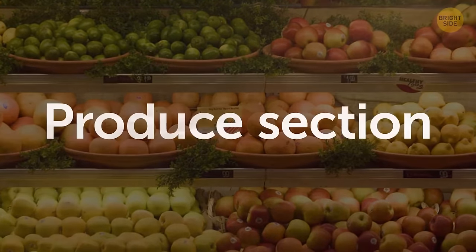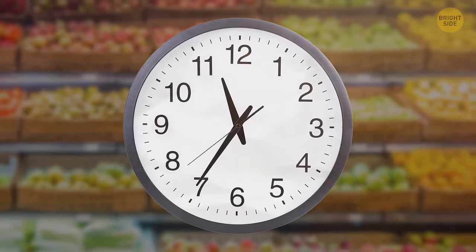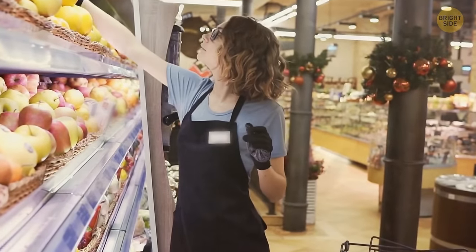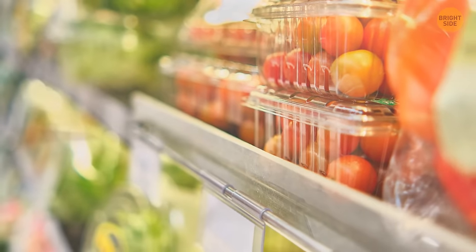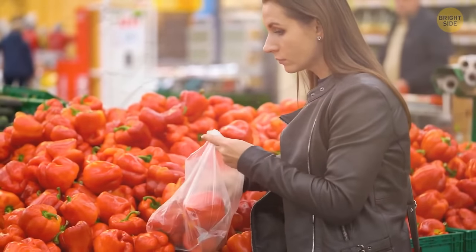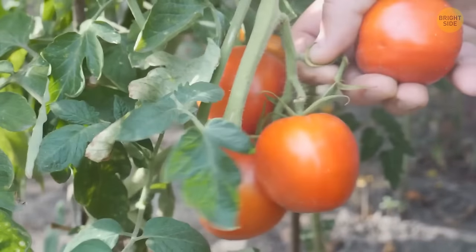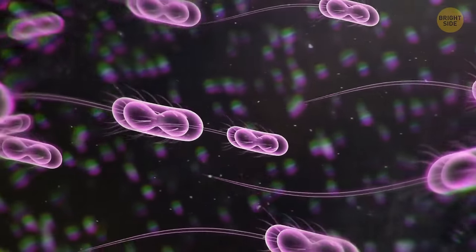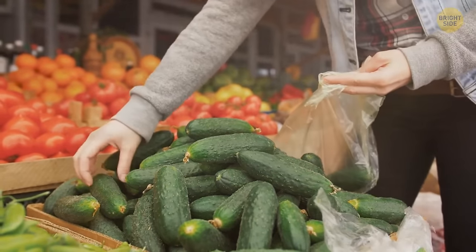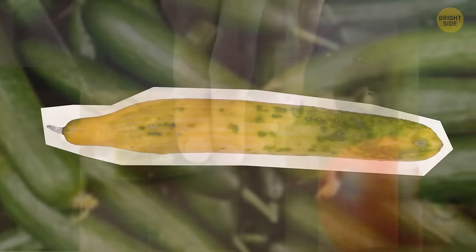Your first stop is the produce section. Grandma says you should spend the most time here, and it's a good thing you arrived before lunch. Most grocers get fresh produce when they just open, or later in the evening before they close. You reach out for packaged tomatoes, but Grandma stops you. Pre-packaged fruit and vegetables are usually more expensive, and they don't let you check each item. A good ripe tomato can weigh double as much as an unripe one. It should have smooth and firm skin and smell like a tomato. Don't put that bruised thing into your cart — bruises on produce are a perfect breeding ground for bacteria.